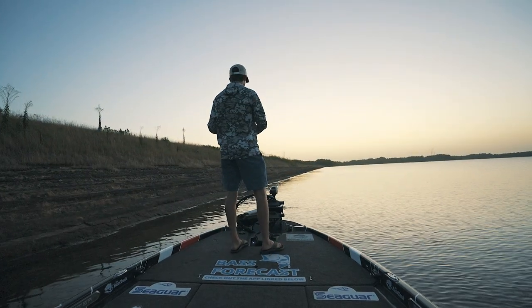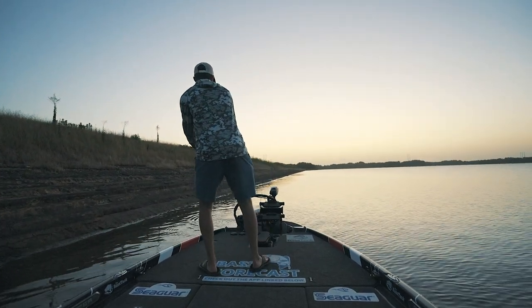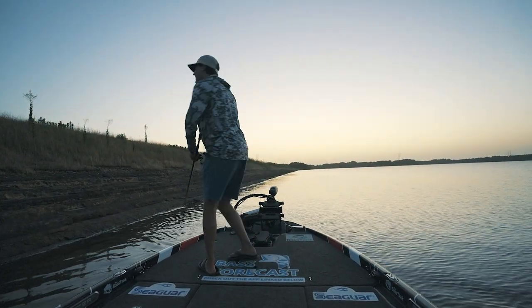That's a buzzbait! Oh — oh, you son of a gun. Are you serious? Dang it.